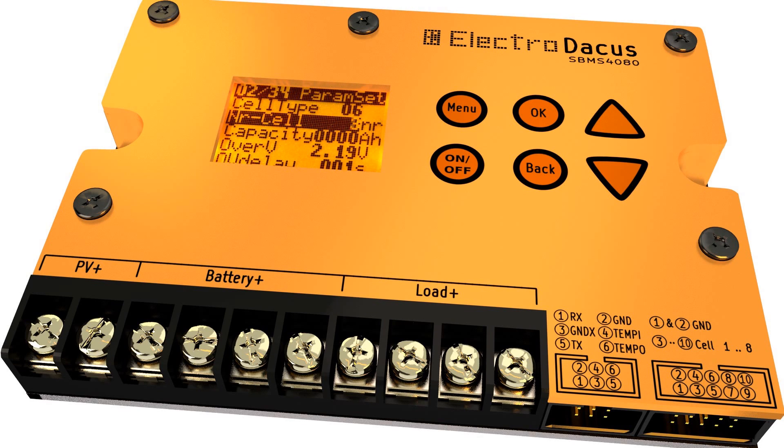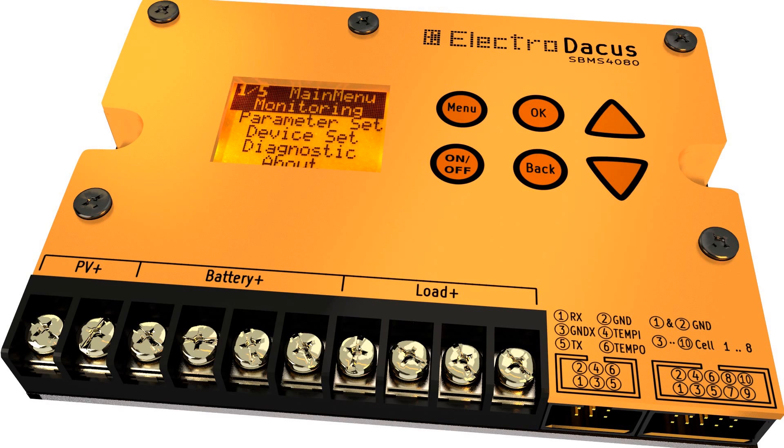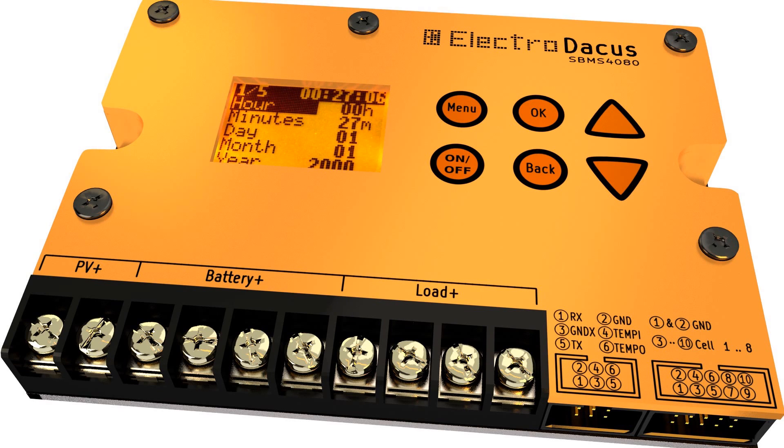It can work with as low as 3 and up to 8 series connected cells of any size between 1Ah and 10,000Ah, as well as with supercapacitors with a total capacity between 10F and 100,000F. It is also possible to program and store your own custom parameters, so any type of lithium batteries and any type of supercapacitors can be used.